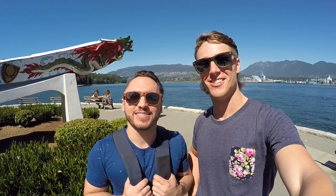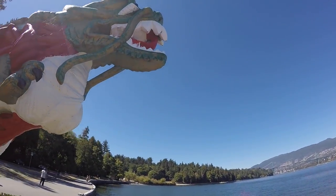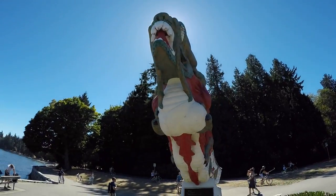Behind us in the water is a statue often mistakenly known as the mermaid, when in fact it's a girl in a wetsuit. It was given as a gift to the Vancouver Parks Board by sculptor Ilek Imeri, and it represents Vancouver's dependence on the sea. Behind us is also a figurehead of the SS Empress of Japan, which was a commerce ship that carried commerce between North America and the Orient for 31 years in the early 1900s.